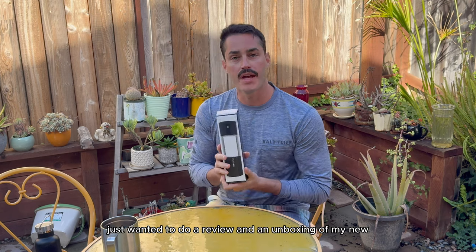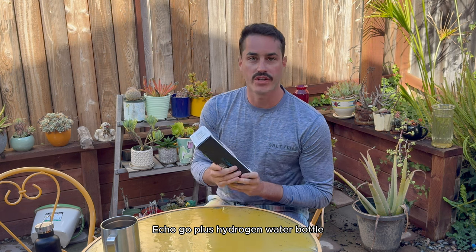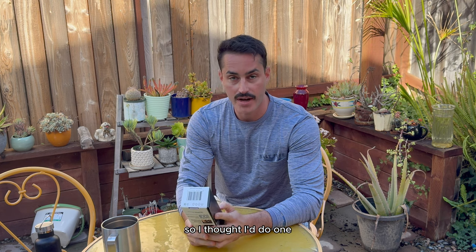I just wanted to do a review and an unboxing of my new Echo Go Plus hydrogen water bottle. I looked on YouTube before I bought it and didn't see a lot of reviews, so I thought I'd do one.